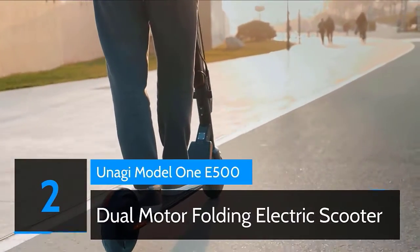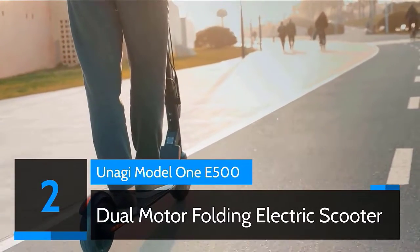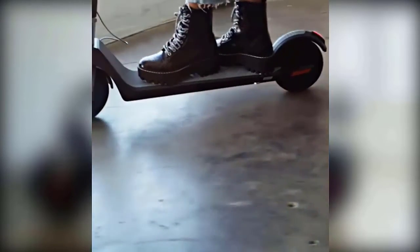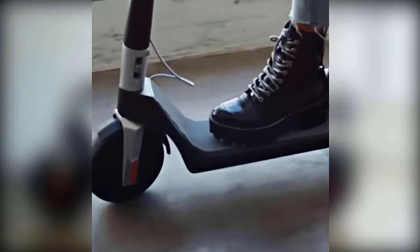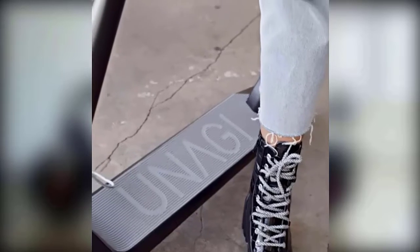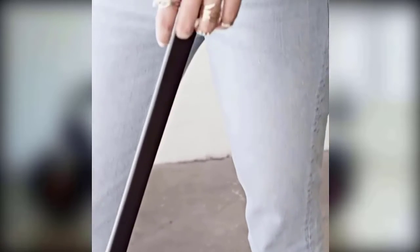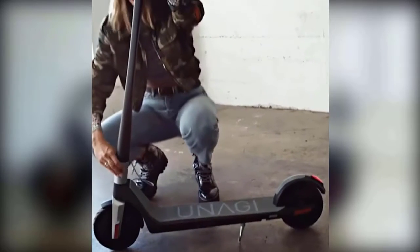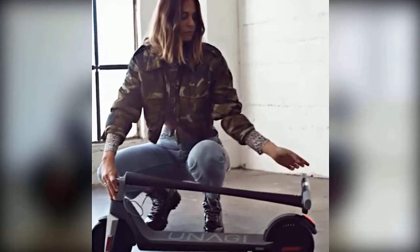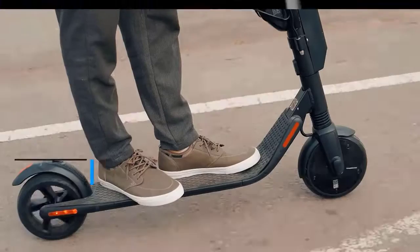Number two: Anagi Model 1F. Anagi features an ergonomically optimized lever and dual electronic anti-lock brakes to bring you to a safe, steady stop. Both on the accelerator and brakes, we've built variability into our controls, so pushing down further increases their action. Integrated in the top bar are the intuitive controls of the Anagi dashboard: throttle, brake, horn and LED headlight. No visible wires. No bulky console. Check the description for details and prices.